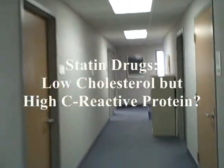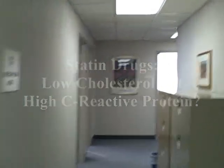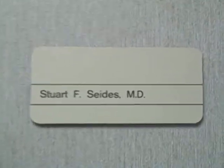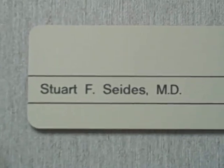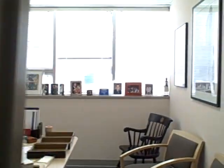I'm here today to talk to Dr. Seides about this new study on statins and something called C-reactive protein, and I'm going to find out what's going on with this whole thing.